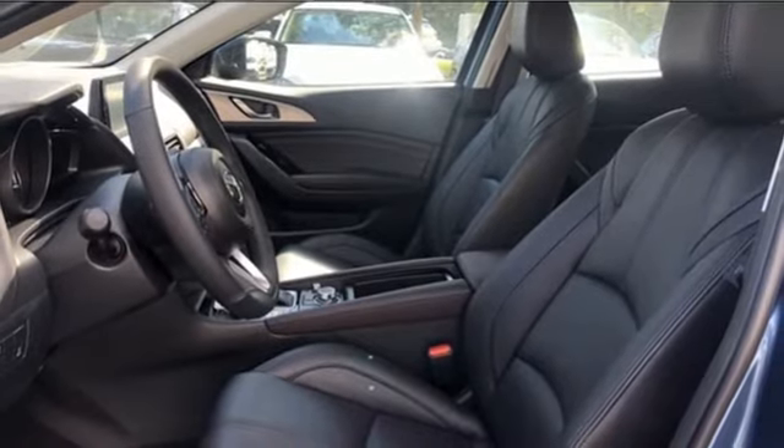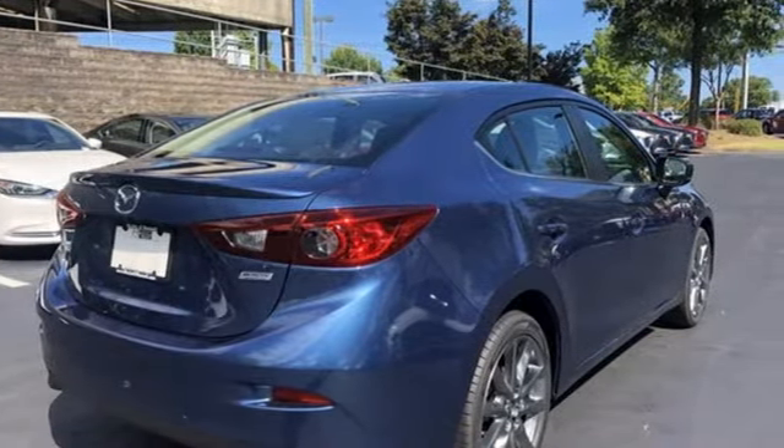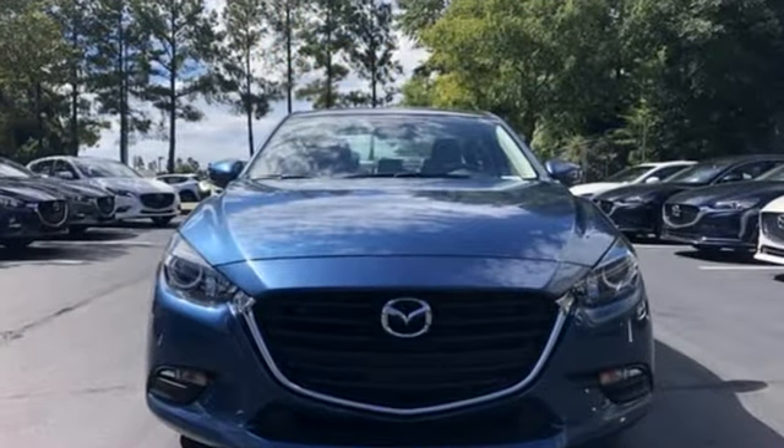Kelley Blue Book calls it exceptionally stylish and fun from day one. With Mazda, driving is what matters most. The time is now.